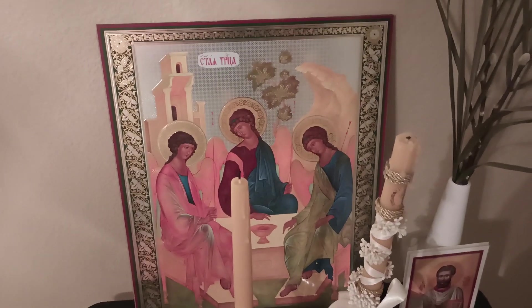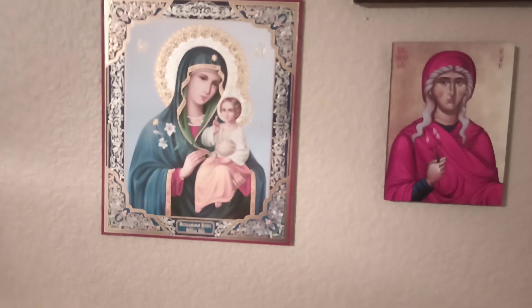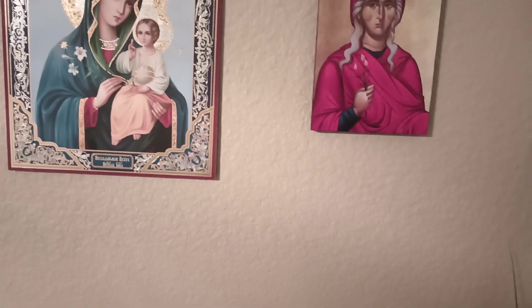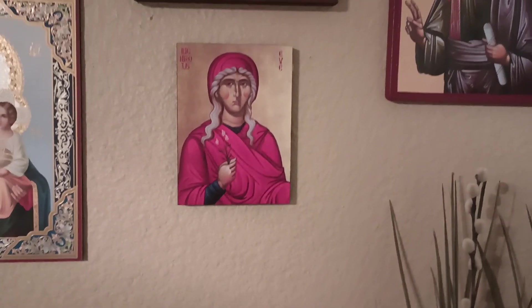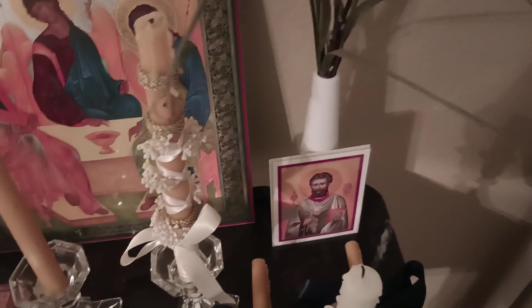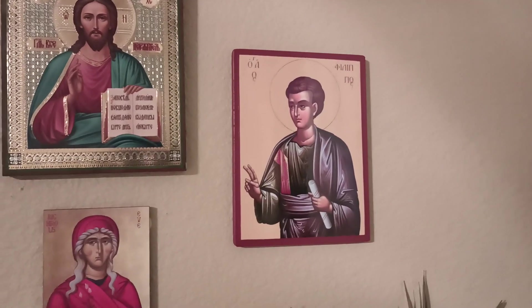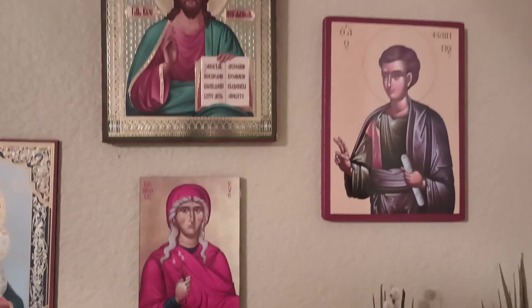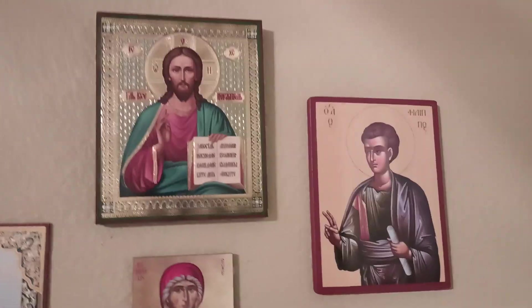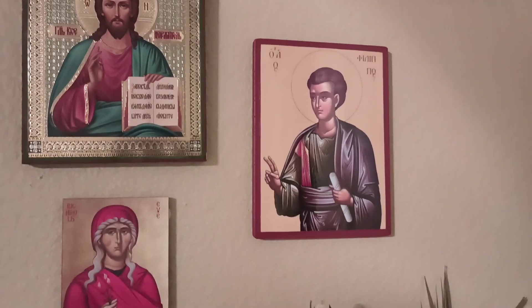After I bought that first icon and started learning more about Orthodoxy, I bought the Jesus icon and then the Theotokos icon. Then in my catechism, as I was preparing to join the church, I got the St. Eve icon. I also got the St. Valentine icon because I was considering St. Valentine as my patron saint, but ultimately I chose Eve. My husband discovered Orthodoxy because of me, so he didn't have his own icons. He received the St. Philip icon at his Chrismation.